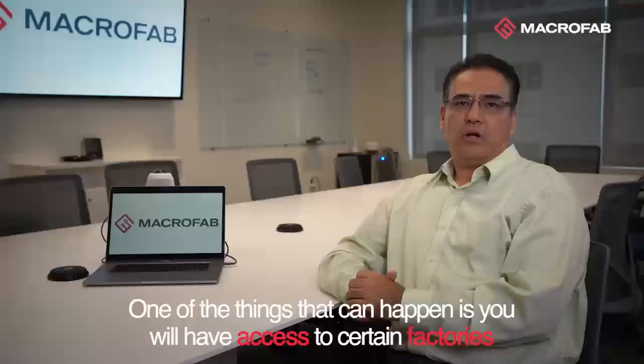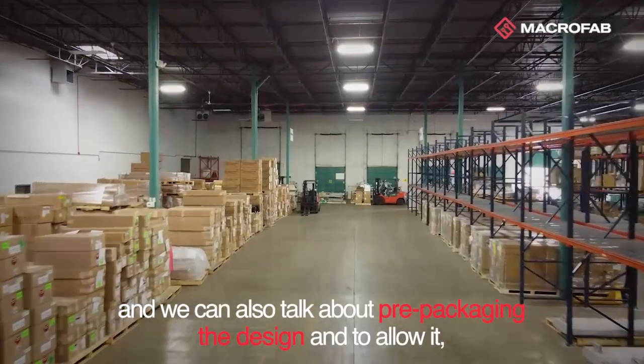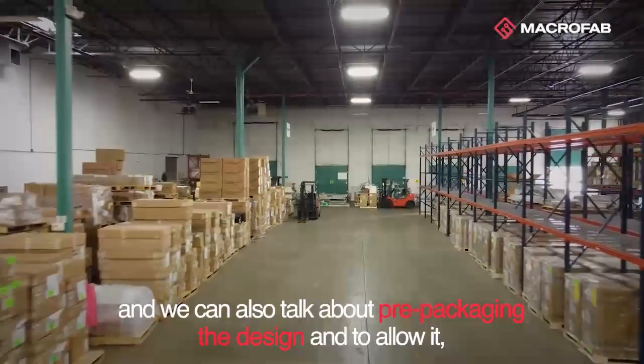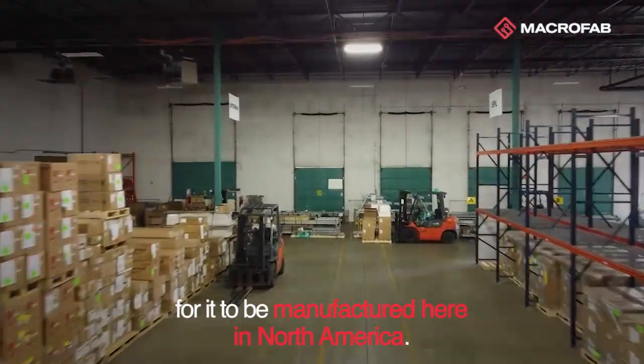Being able to get you to market faster. You will have access to certain factories that are found here in North America, and we can also talk about prepackaging the design to allow it to be manufactured here in North America.